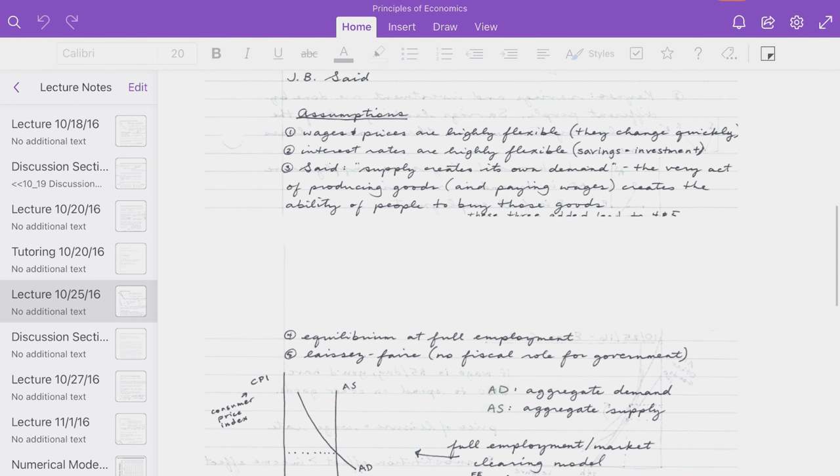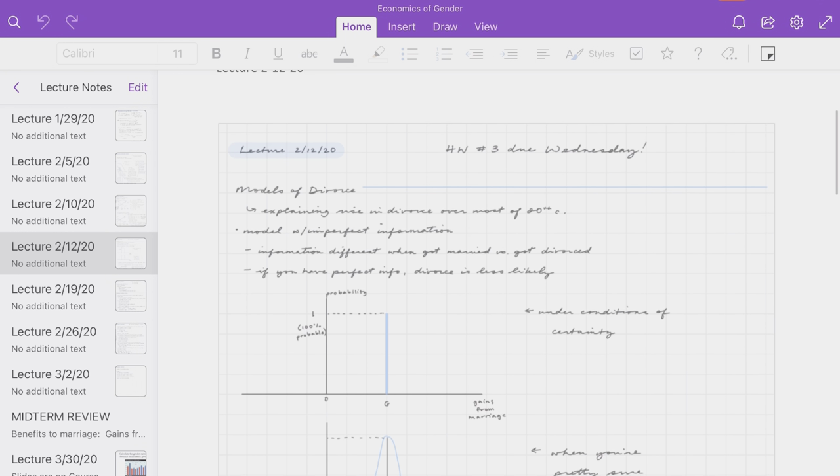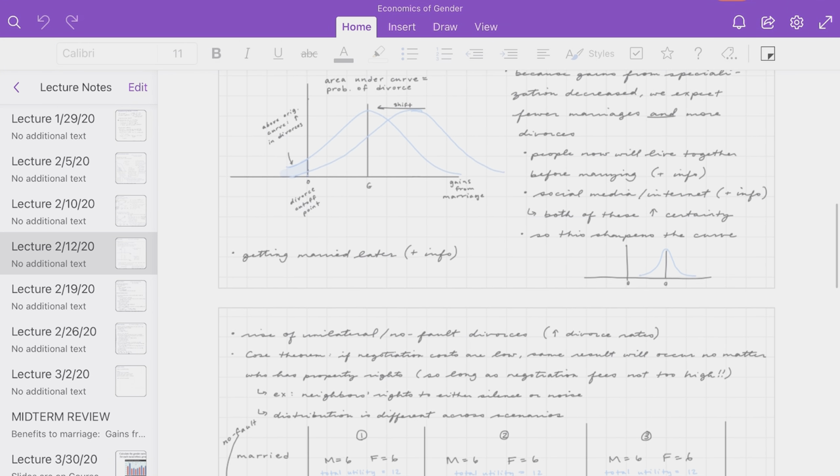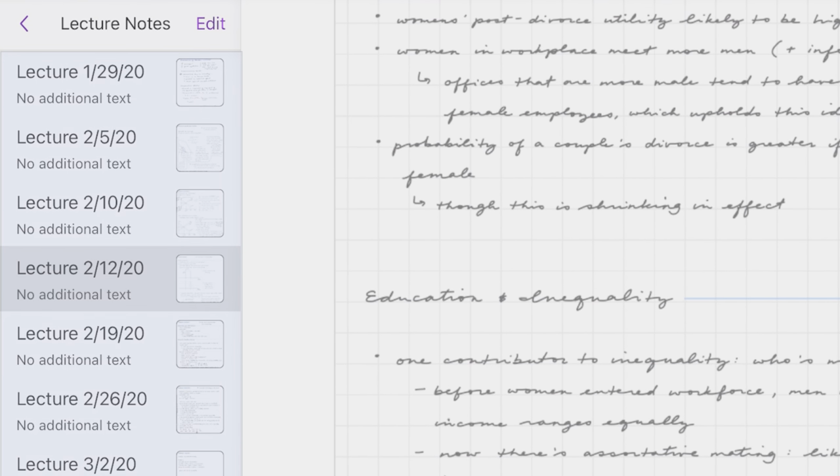Then I'd either scan in those notes with my phone camera if they were on paper, or I'd just export them if I was able to take them digitally. Either way, those got added into my OneNote notebook for that class with the date of the lecture.